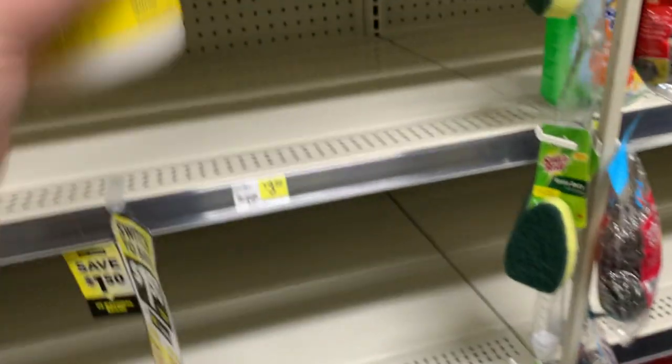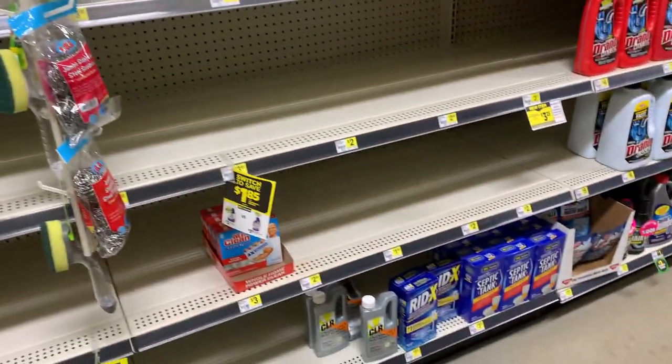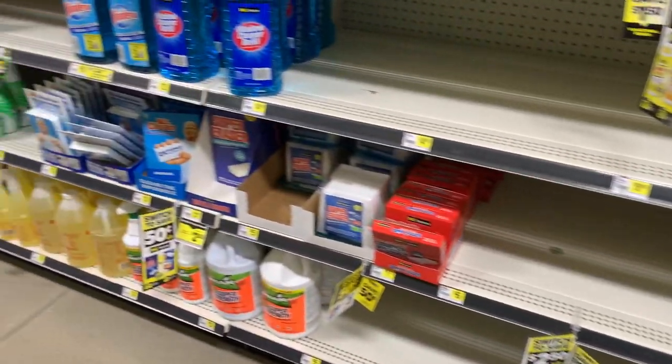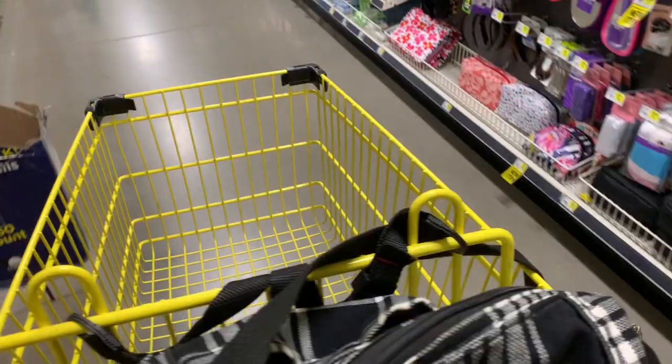I also wanted to show you guys that I found a unicorn hidden in-store. Wipes are so scarce, but I didn't take them home because I have plenty of wipes — I just wanted to show you guys what I found.